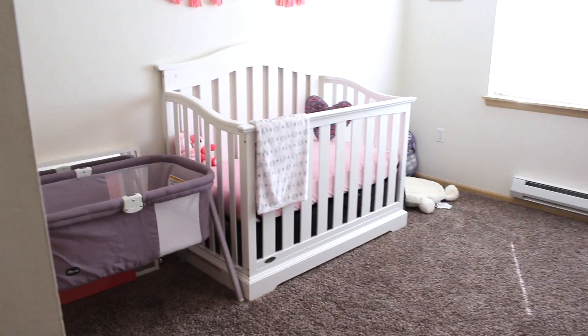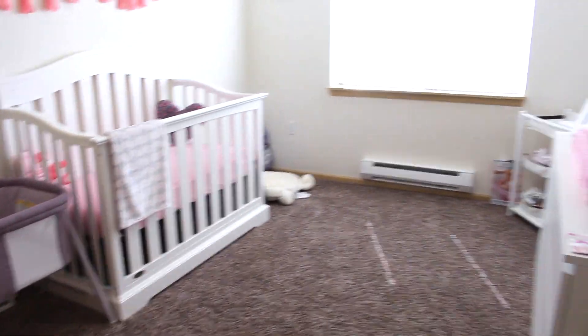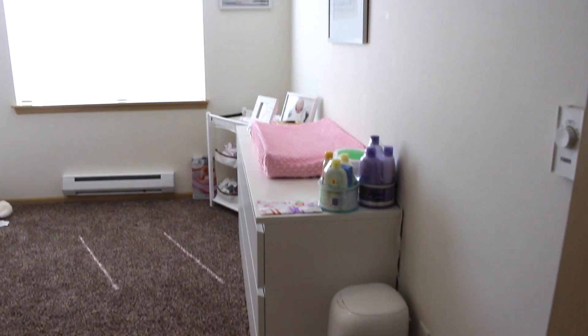This is the whole nursery. I hope you guys enjoyed this video and thank you guys so much for watching. I will see you guys on my next video.